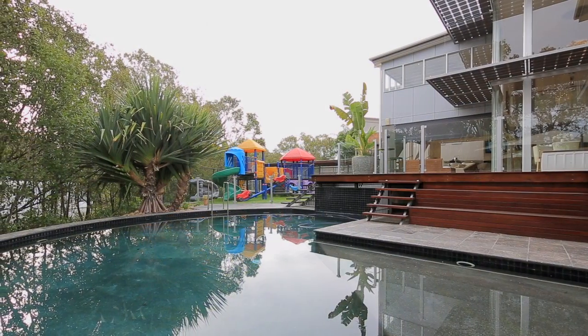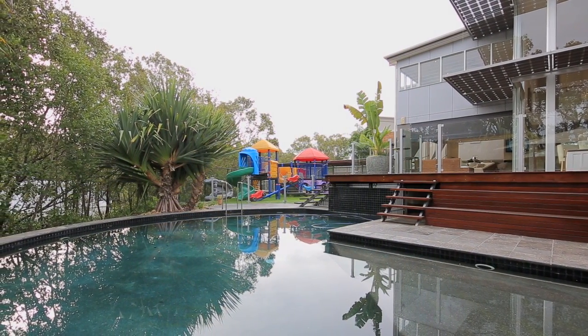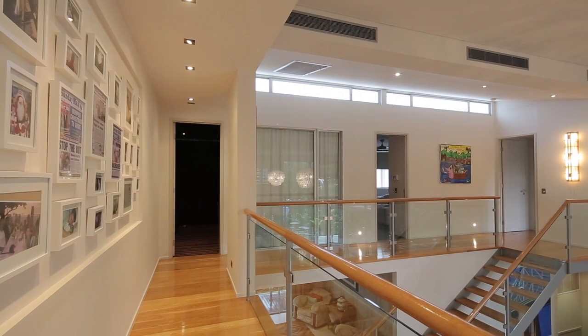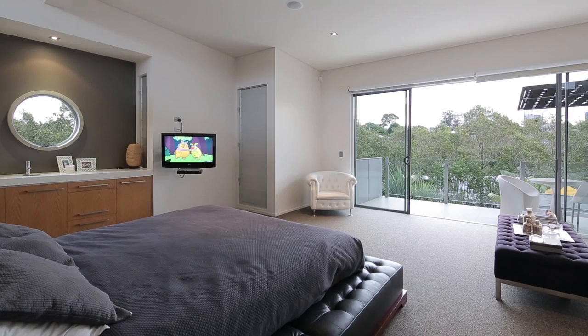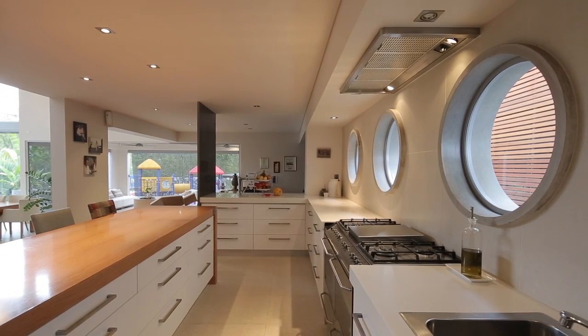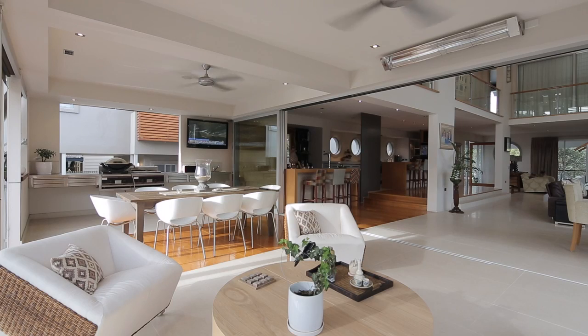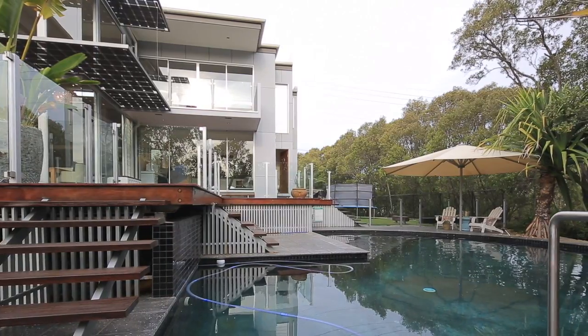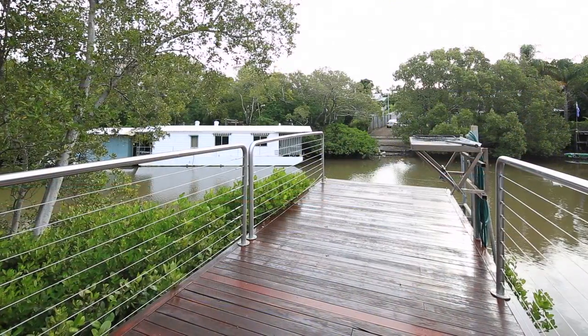With a north-west aspect, this is a city sanctuary, offering the ultimate family home — opulent yet practical — featuring five bedrooms and four bathrooms, commercial kitchen, huge alfresco entertaining, media room, bar and gymnasium. And for the water lovers, there's an in-ground pool, private jetty and boat ramp.